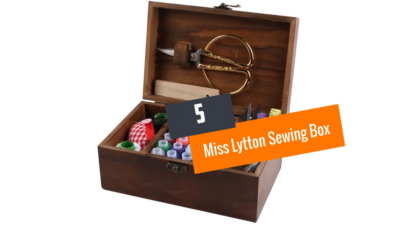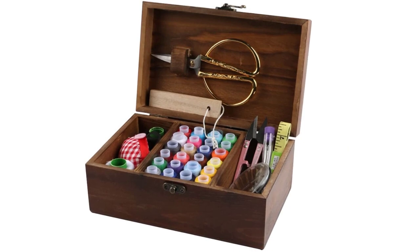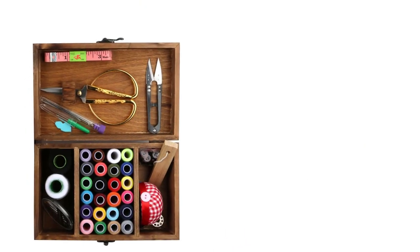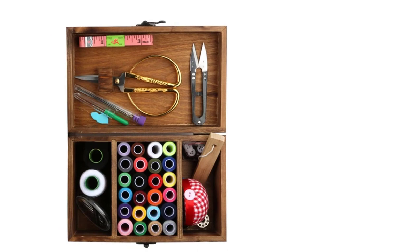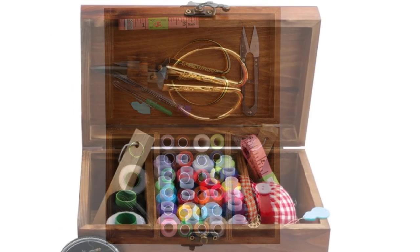If you are looking for something small and portable, then this sewing basket is for you. The sewing basket is specifically for containing small objects like makeup kits, glasses, keys, etc. The sewing basket has the following features.